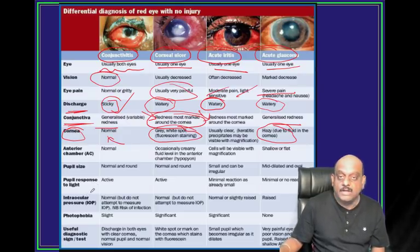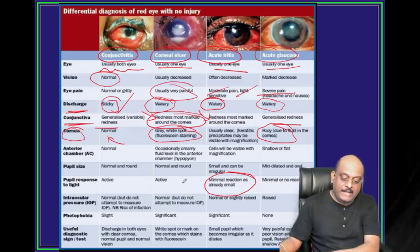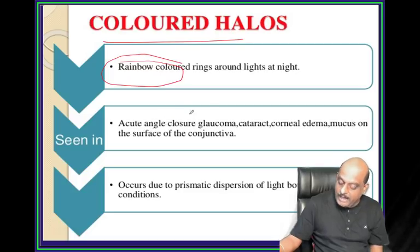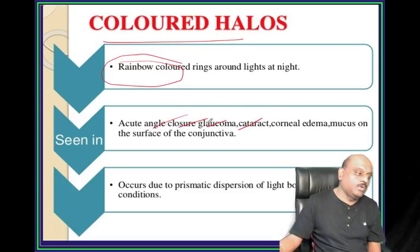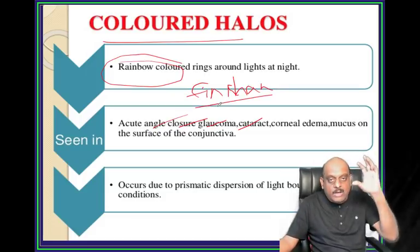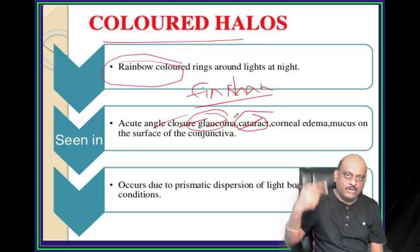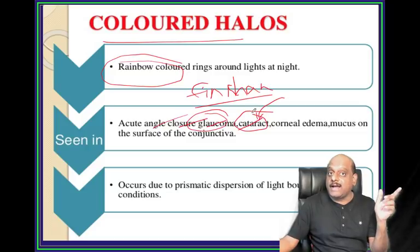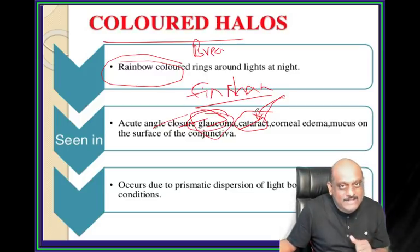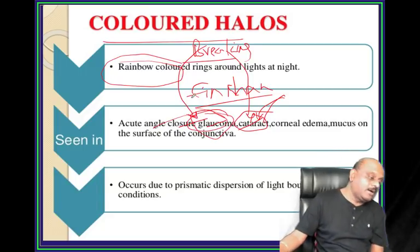In iritis you get a small pupil, whereas glaucoma gives a mid-dilated pupil - that's how you differentiate. Colored halos are rainbow-colored halos typically seen in angle closure glaucoma and cataract. What is Fincham's test? If you have colored halos in both glaucoma and cataract, how do you differentiate? A disc will be rotating - if it is cataract-associated colored halos, it will break. Whereas in glaucoma, it does not. Cataract has a lens; lens breaks with a prism. So breaking colored halos on Fincham's is cataract, and the one that does not break is glaucoma.